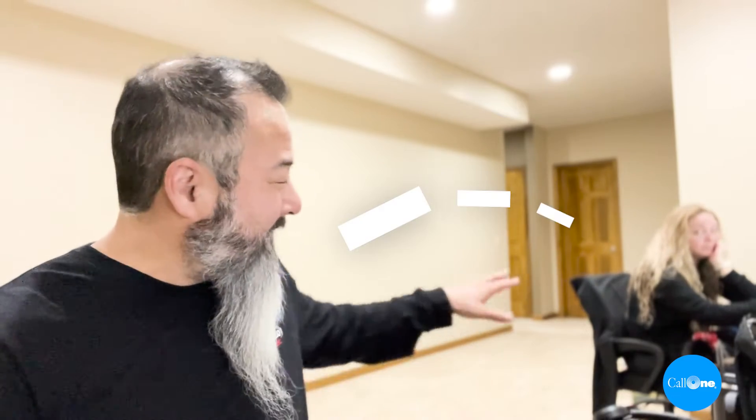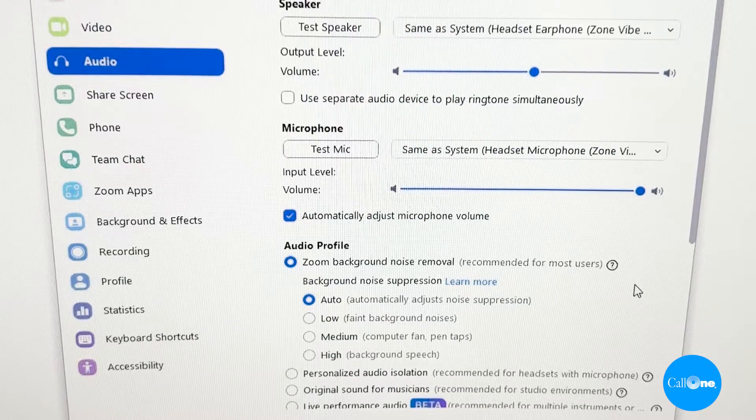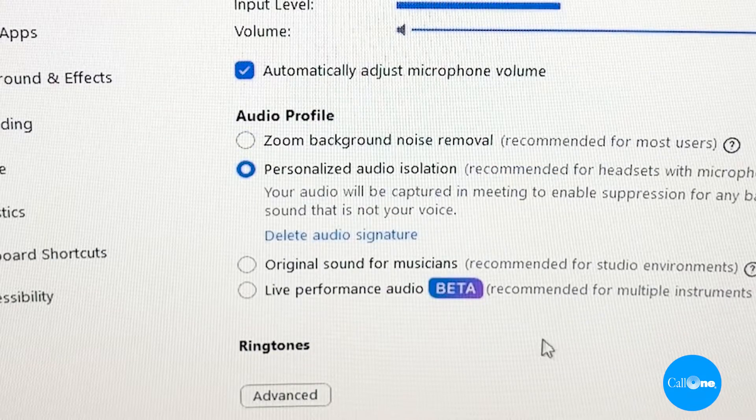The way we're going to do this is I'm sitting here roughly six to eight feet from my wife, and I'm going to have her read something while I'm using these headsets. I'm going to record the Zoom meeting — first with the Zoom background noise removal set to default or normal, and then I'm going to switch it over to personalized audio isolation and see whether or not it impacts the audio performance.